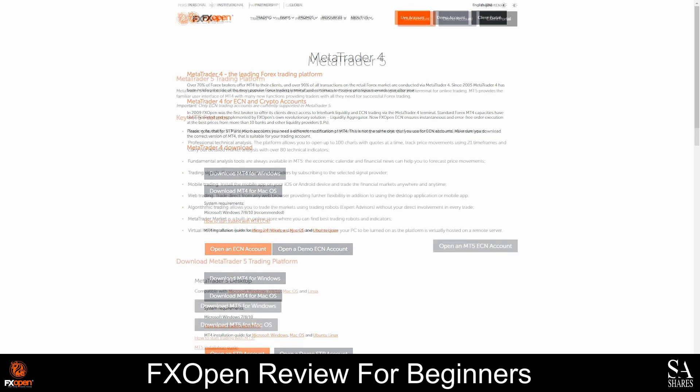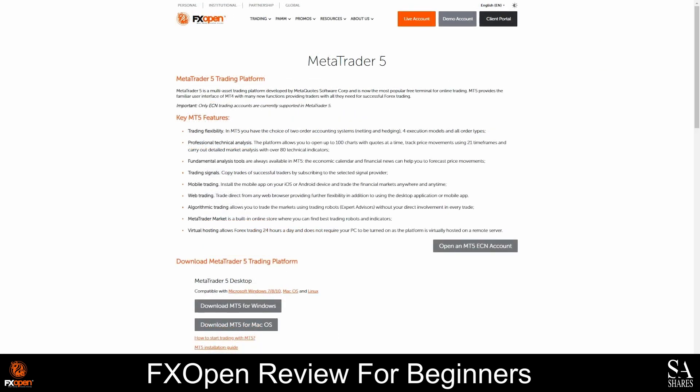With MetaTrader 5, you get access to advanced platform customization, optimized processing of expert advisors and indicators, access to smart trader tools and auto-chartist, one-click and algorithmic trading, fundamental analysis, and much more. The MetaTrader platforms offer a high level of customizability and security and are also a great option for traders who are interested in automating their strategies.